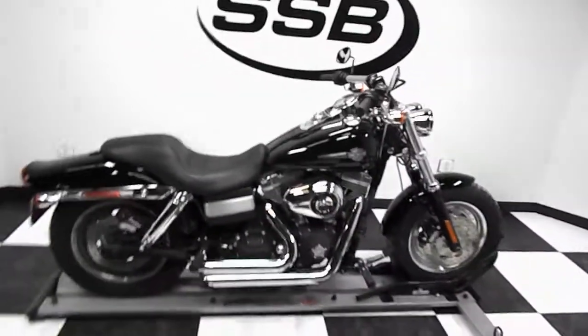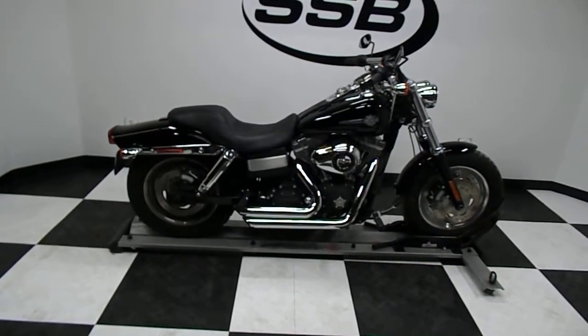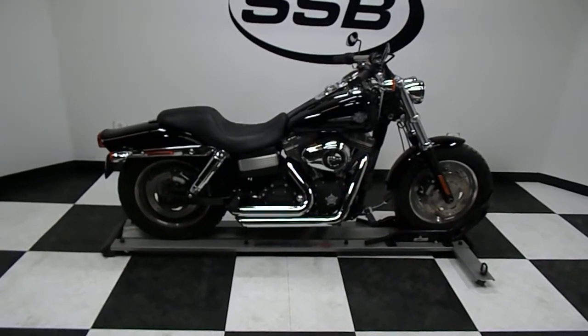This Harley has gone through our 24-point pre-sale inspection, comes with a 30-day, 1,000-mile limited warranty, and lifetime discount on parts, labor, and accessories. Thank you for shopping simplystreetbikes.com.